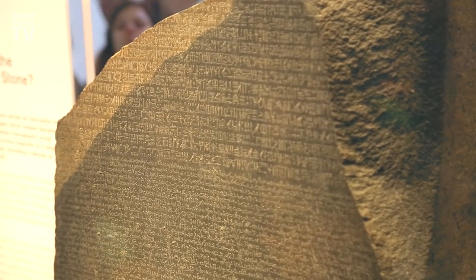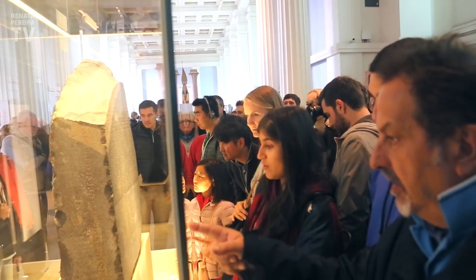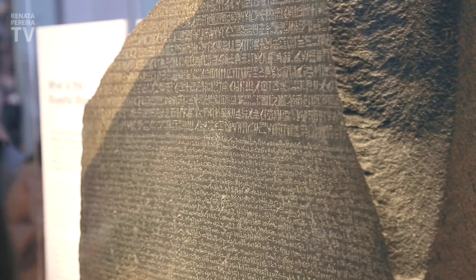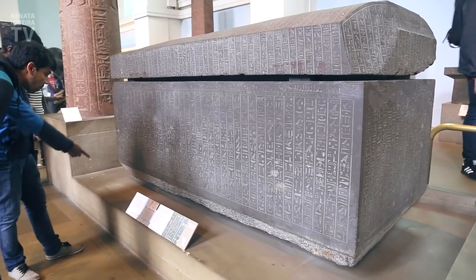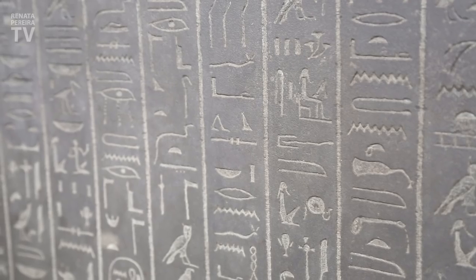The Rosetta Stone is very important historically because it contains descriptions in various languages that helped to decipher the ancient Egyptian language. Wow, a real sarcophagus! Thanks to the Rosetta Stone, people now know what is written on it.